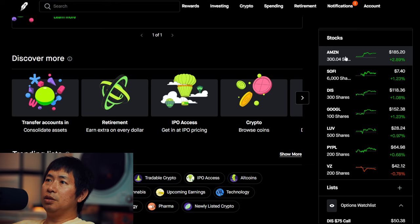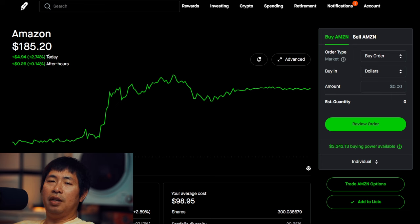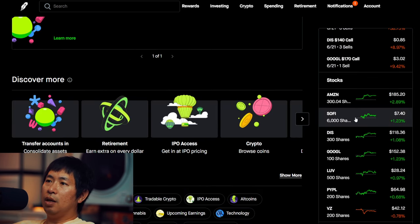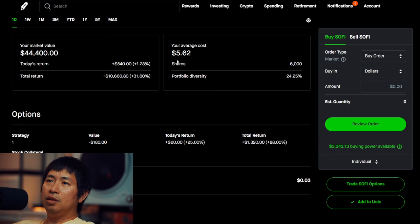For my stocks, I have 300 shares of Amazon. Amazon is at $185.20, my average cost $98.95, total return $25,878.88. I have 6,000 shares of SoFi. SoFi is at $7.40, my average cost $5.62, total return $10,660.80.